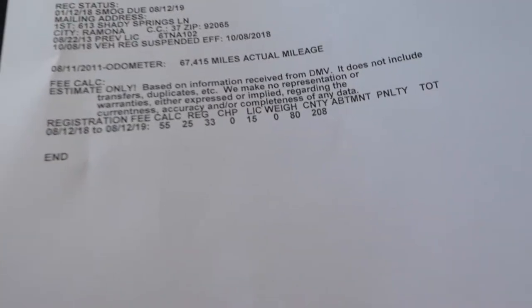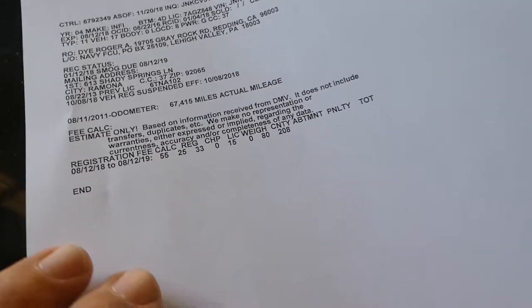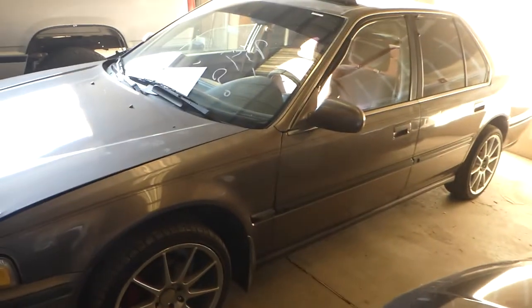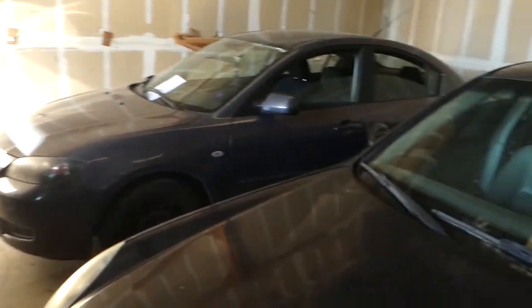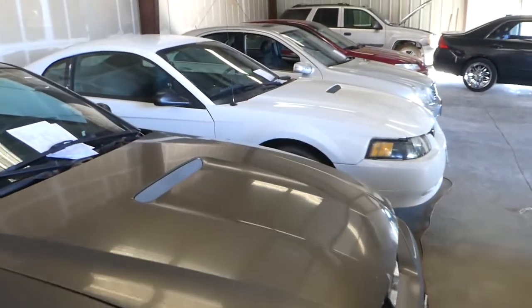Some of these cars are Oregon cars, some are California cars, so none of them have been smogged — these are just being sold as lien sale cars. Go to norcalonlineauctions.com, and if you have any questions give me a call at 530-366-1659. Good luck bidding!